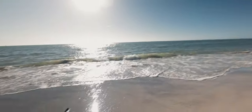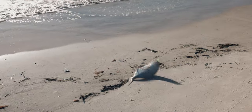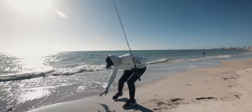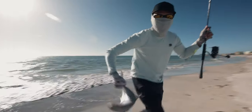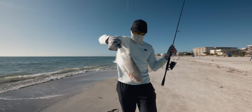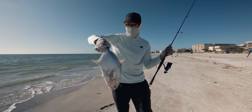That's a stud, bro! Dude, that's a freaking stud! Look at that — second cast in. Let's go! Good stuff! Let's get a photo of this guy real quick and then put him on ice.